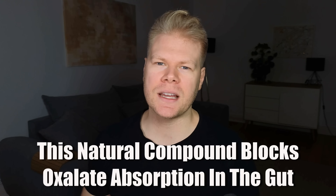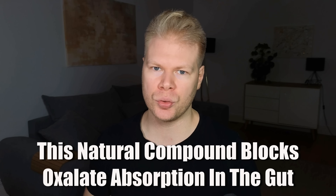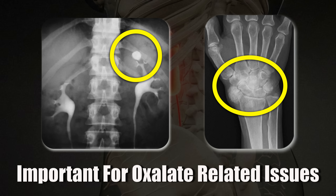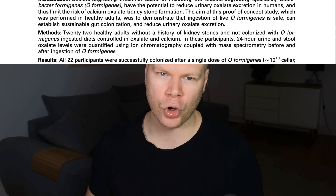There's a groundbreaking study on oxalates that was able to do something no previous study could do: block oxalate absorption with just one dose of a natural compound that is basically side effect free. This is super interesting for anyone dealing with oxalate issues and downstream effects like kidney stones or joint pain. Let's break down what the researchers did, what this compound is, and what it means for your oxalate protocol.